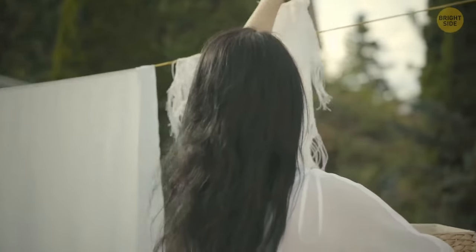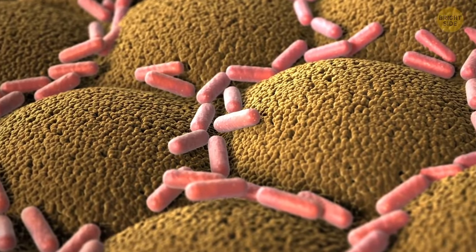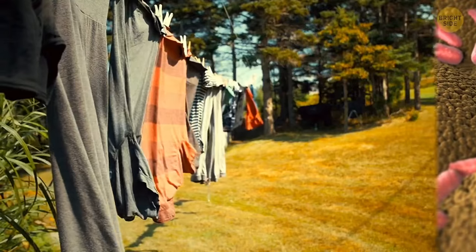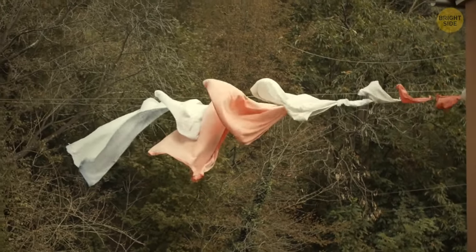Clothes smell better when dried outside. Unless you wash them at really high temperatures, bacteria are left even after laundering, and a wet environment makes them thrive. But if you dry your clothes outside, UV rays get rid of bacteria quite effectively, leaving no funky smell at all.